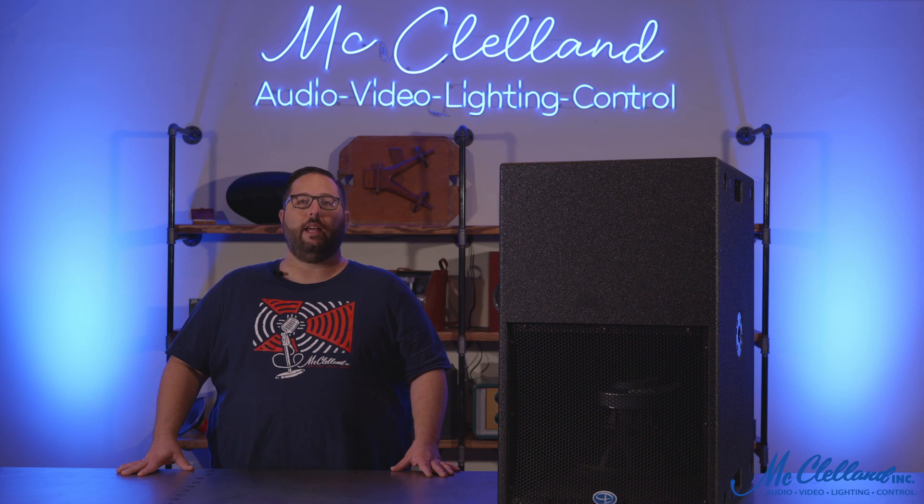This makes it a great companion to full range loudspeakers for full bandwidth audio playback. This has been a quick look at the TH Mini 15 subwoofer from Danley Sound Labs. For more information, please reach out to a specialist at McClellan today.